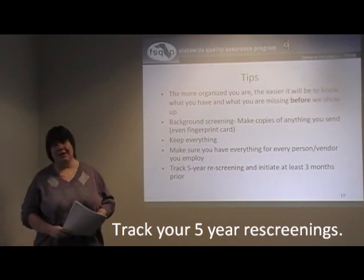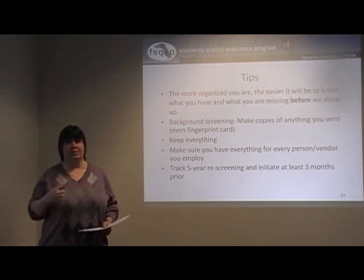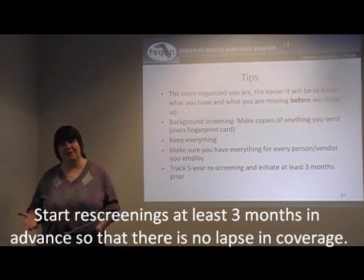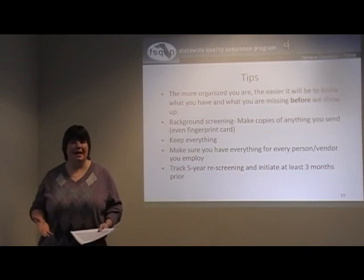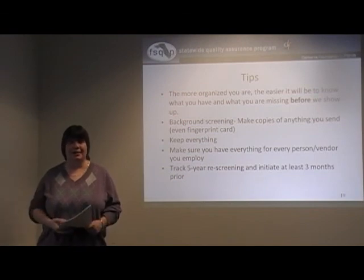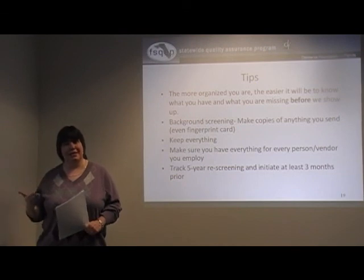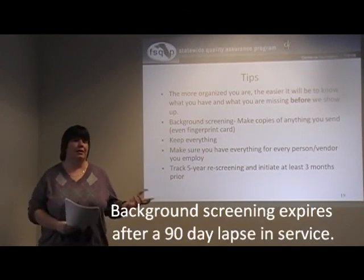Track your five-year rescreening. Keep track of employee hire dates, keep employee folders, and set up a tickler system so that about three months before screening expires, you get the new live scan done, the local law, and the affidavit. Do it about three months early so there's no lapse in coverage — liken it to car or homeowner's insurance. There really cannot be any background screening lapse. Also, if an employee leaves and comes back six months later, you must redo their background screening. The rule is a 90-day break in service — if someone stops working for longer than three months, their background screening has expired and they need to start over.